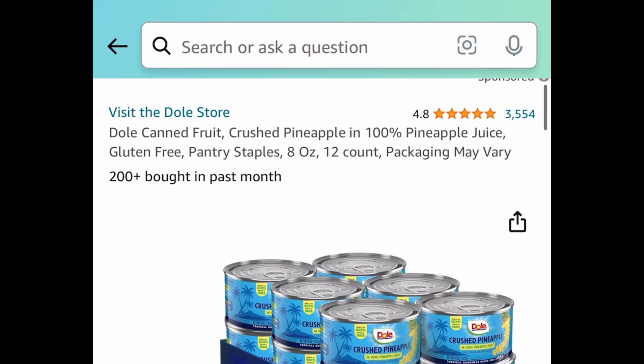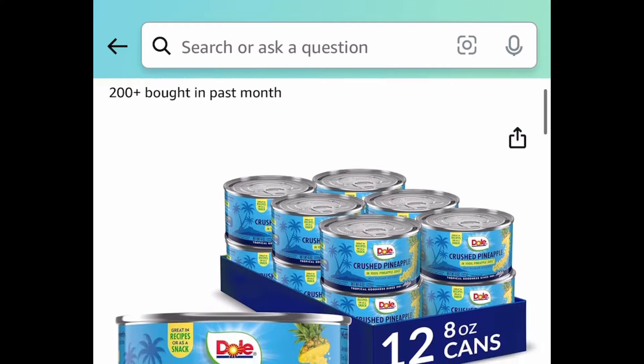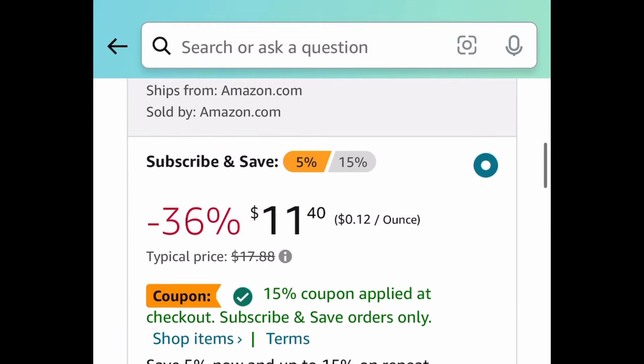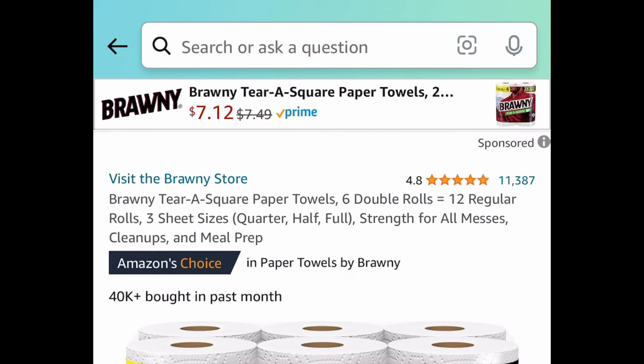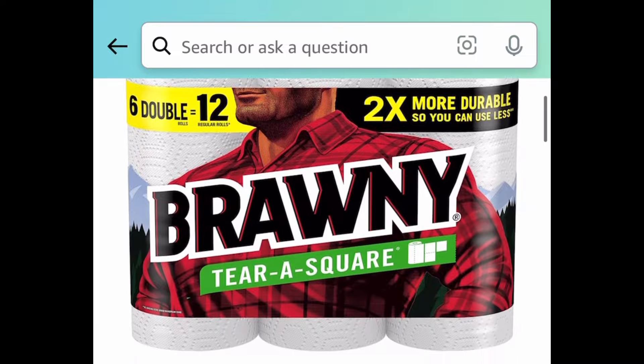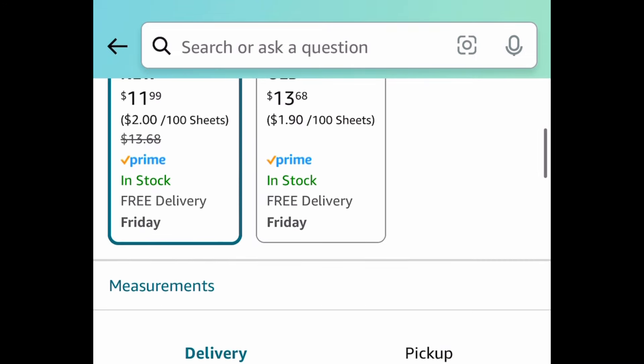Next deal is another subscription deal — this is canned pineapple fruit, 8-ounce cans, and you're getting 12 cans. Take advantage of that huge coupon and get the 12 cans for $9.60. Remember, subscription — cancel anytime. Now, here we have paper towels with a coupon, so they're at $11.99; with the coupon it'll be $9.99.